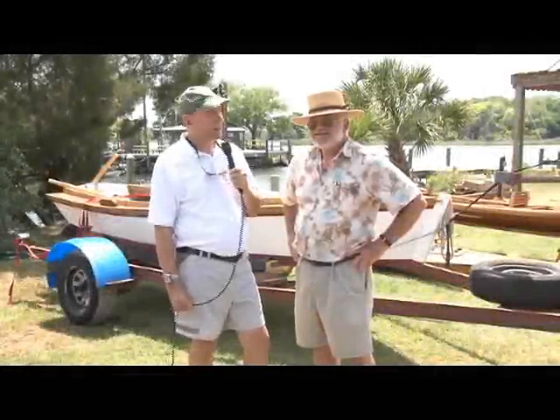Welcome back to Florida Naturally. We have Bill Whalen here, and Bill, tell us where we are. Well, this is the Crystal River Preserve State Park.